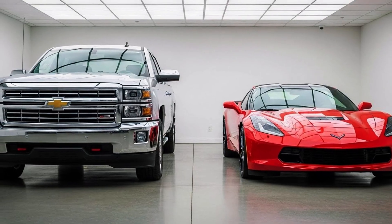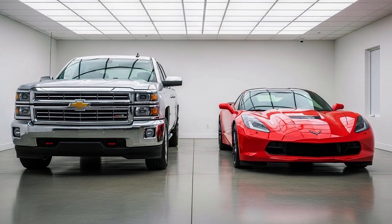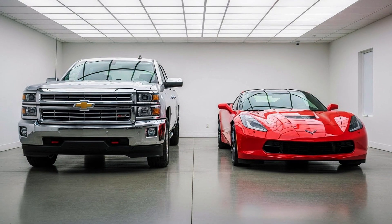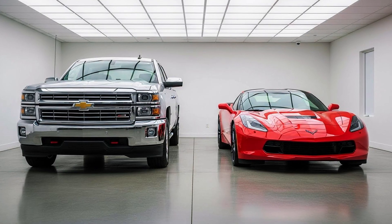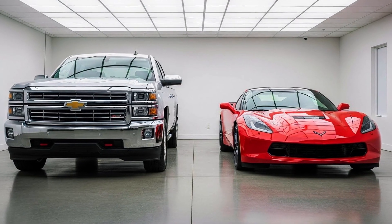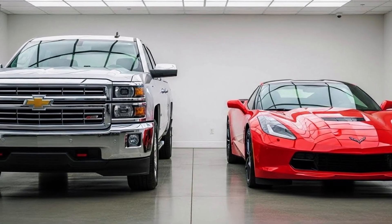First secret: your 5.3 shares DNA with Corvette engines. This isn't marketing — it's engineering fact. The LS block is the same engine family that powers Corvettes, Camaros, even race cars. A retired GM engineer explained: 'We took performance technology and put it in the Silverado.' Corvette is tuned for horsepower; Silverado is tuned for torque and durability. But the fundamentals are identical. That's why you see Silverados with 300,000–400,000 miles. This engine was designed for 8,000 RPM on race tracks. In your Silverado, it rarely goes above 3,000 RPM — operating with massive margin. You're driving supercar technology disguised as a work truck.